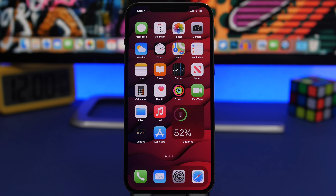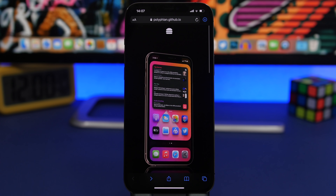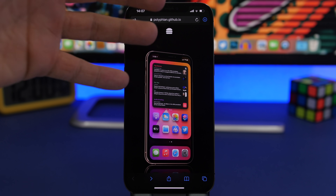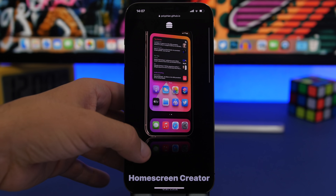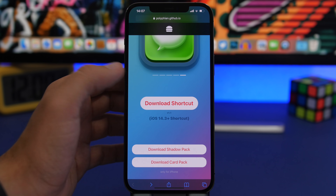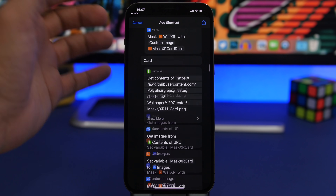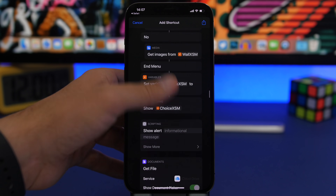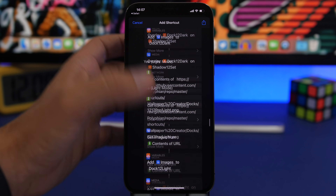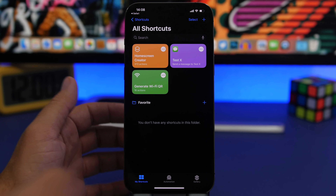Next, I'll show you how to get an amazing 3D look on the home screen of your iPhone. This is very cool — you just need a few simple steps. First, visit the website linked in the pinned comment below — big shout out to the creator. Download the shortcut and add it to your Shortcuts app. Swipe to the end and tap to add the shortcut. Tap 'Add Untrusted Shortcut.'